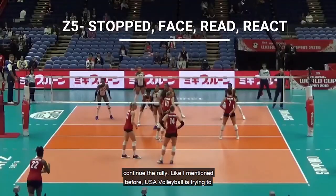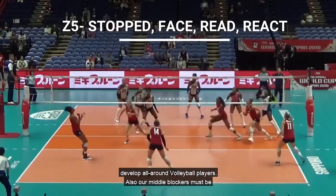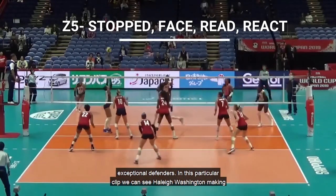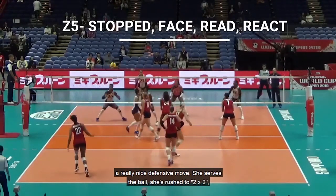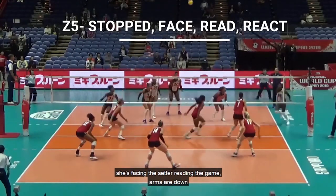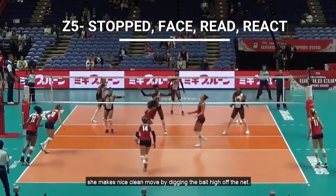Like I mentioned before, USA Volleyball is trying to develop all-around volleyball players, and our middle blockers must be exceptional defenders. In this particular clip, we can see Haley Washington making a really nice defensive move. She serves the ball, then rushes to 2x2, facing the setter, reading the game with arms down, and makes a nice clean move by digging the ball high and off the net.